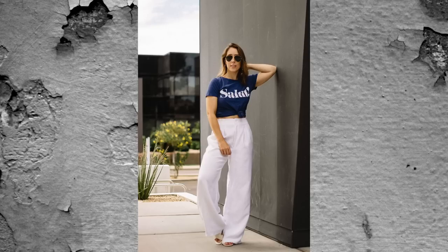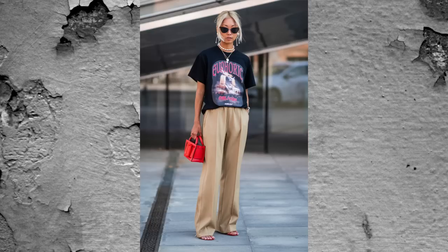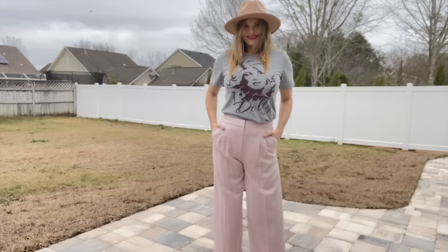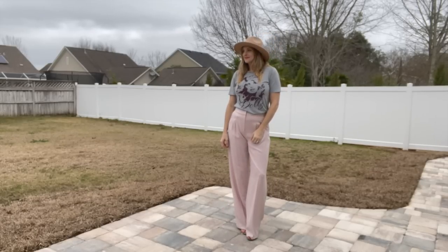If you have pleated pants in your closet — maybe from your corporate days or just because you love them — try pairing them with a basic graphic t-shirt. That juxtaposition of nice pleated slacks with a casual graphic tee just looks so interesting. Adding one other item like a purse, jewelry, or a hat really makes it a cute outfit that looks put-together without taking long at all.